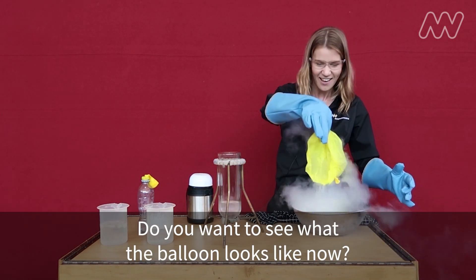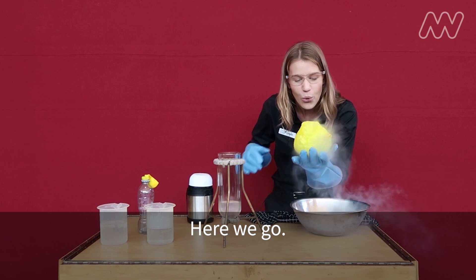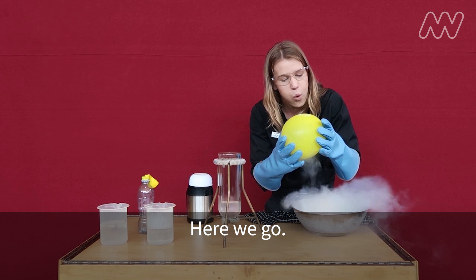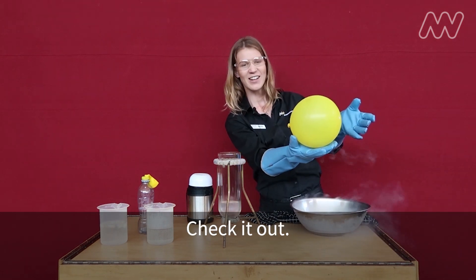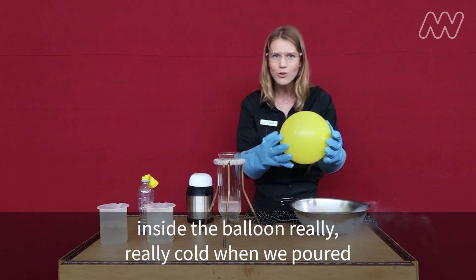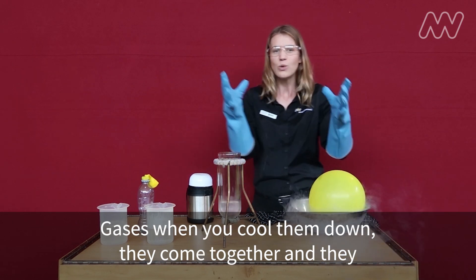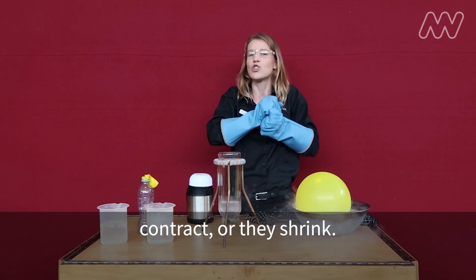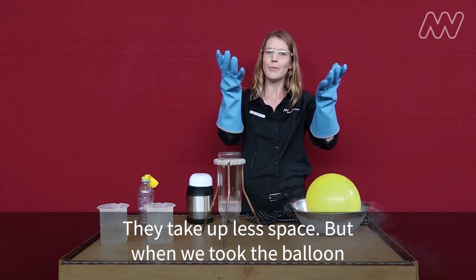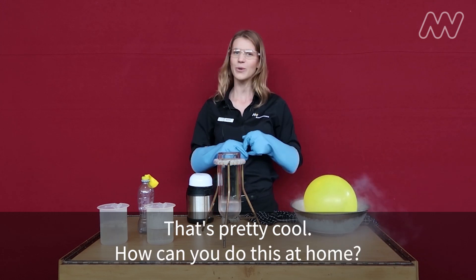Do you want to see what the balloon looks like now? Look at that! I wonder if we can make it go back to the same size. Check it out! So what actually happened there was, because we made the gases inside the balloon really, really cold when we poured the liquid nitrogen on them, they all came together. Gases, when you cool them down, come together and they contract or they shrink — they take up less space. But when we took the balloon back out it warmed up, because the air around us is much warmer than the liquid nitrogen of course. That's pretty cool.